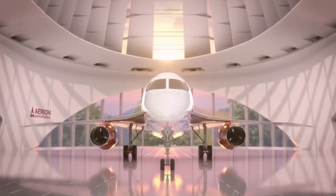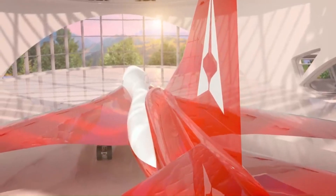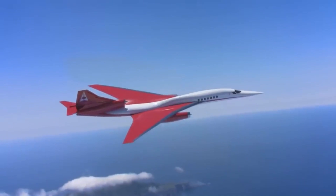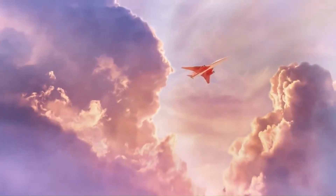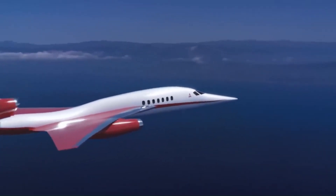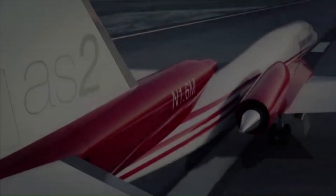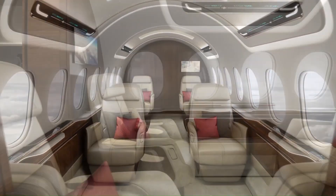Unlike the Concorde, it utilized innovative boomless cruise technology to minimize sonic booms over land, ensuring quieter supersonic travel. Powered by sustainable aviation fuel (SAF), the AS-2 was set to be the first supersonic jet to operate without an afterburner, reducing emissions and increasing fuel efficiency. The aircraft featured a sleek aerodynamic design with luxury interiors catering to executives and VIPs.